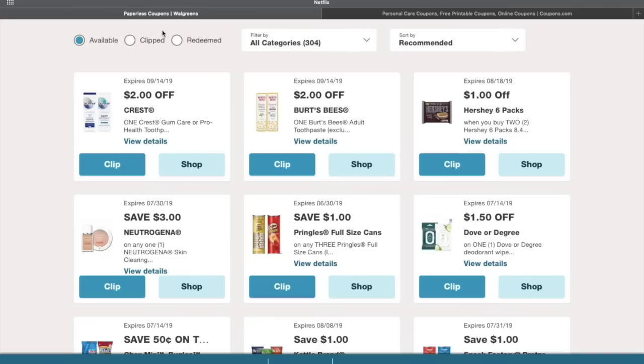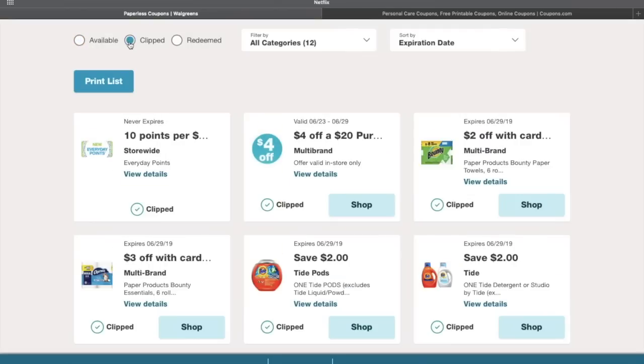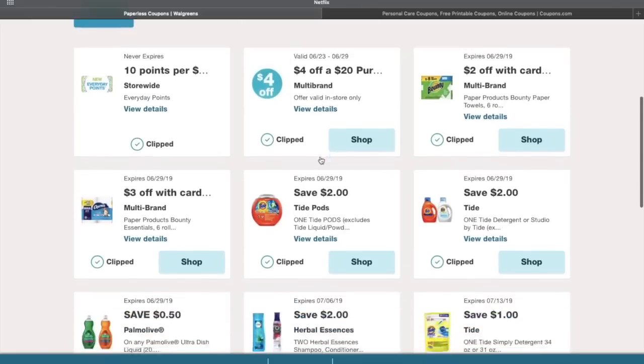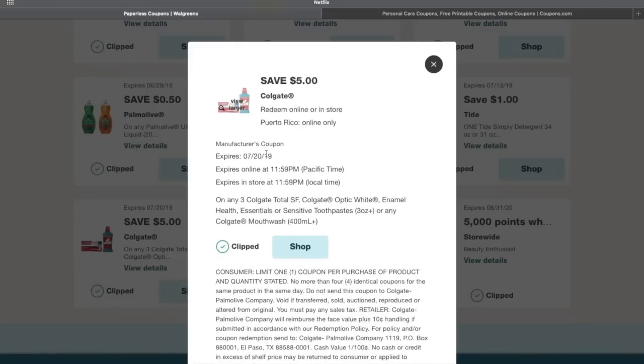Here are all the coupons — mine are already clipped. First, you need the four dollars off a twenty-dollar purchase — we're going to get over that twenty dollar threshold. If you can't find it, I'll link the video on how to find these coupons. Almost every account will have them, maybe hidden somewhere — about ten percent of accounts don't. Then you want this one: save five dollars off three Colgate. Make sure it's clipped because we will be using that today.